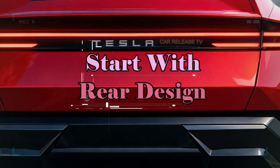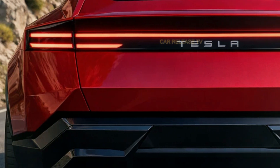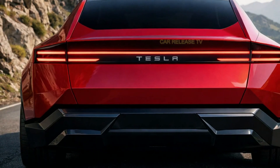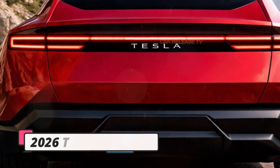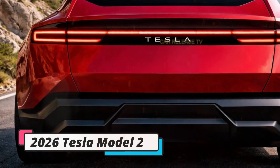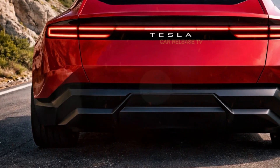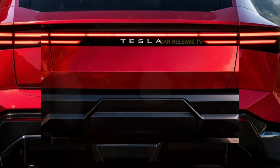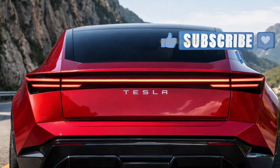At the rear, Tesla continues the minimalist approach — a full-width LED light bar, bold Tesla lettering, and a sculpted bumper give the car a modern and aggressive finish. There's no visual clutter here, just clean design that feels timeless. This rear design may actually help reduce production costs while improving aerodynamics at the same time — something many competitors are still struggling with.